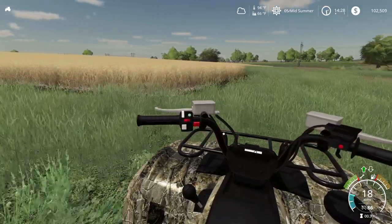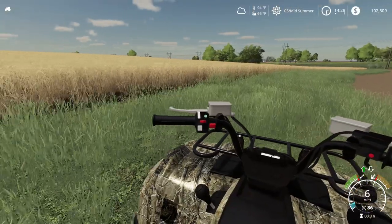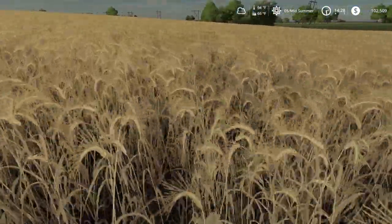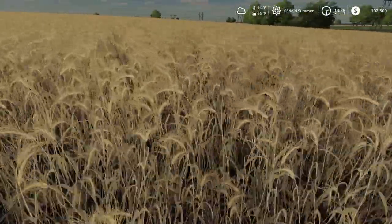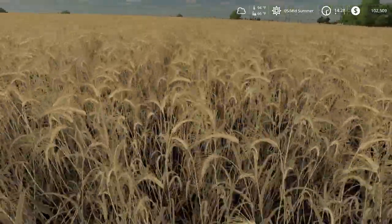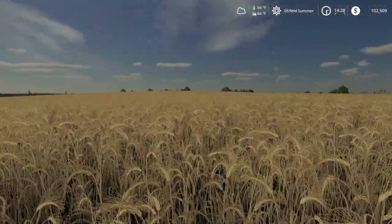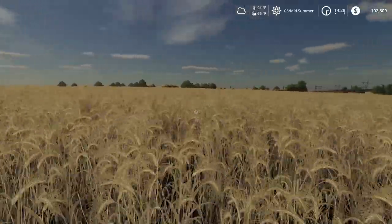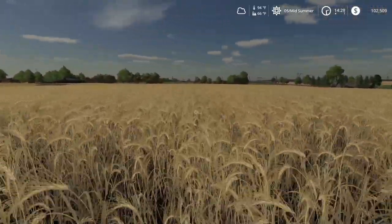Our barley is golden, that's for sure. Is this ready to harvest yet? The best thing to do is just pick some heads here, shell them out, and take it in to see what it tests. I like to take multiple areas — a little low ground, a sample from the high ground, and the medium ground. That should give us an all-around moisture sample.